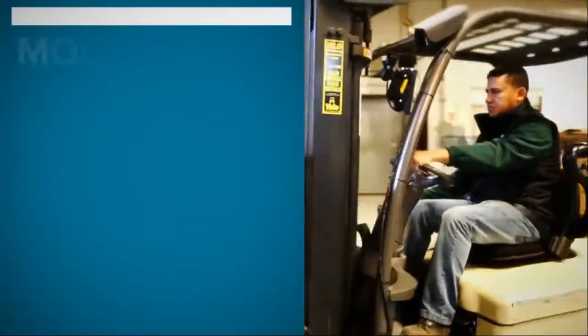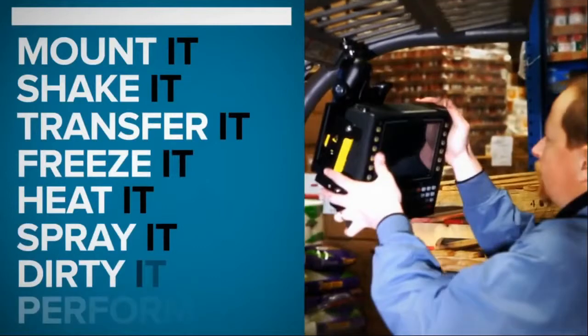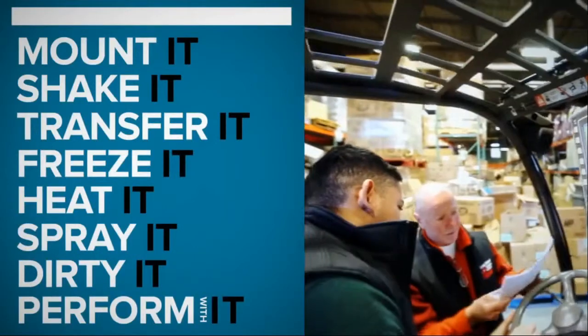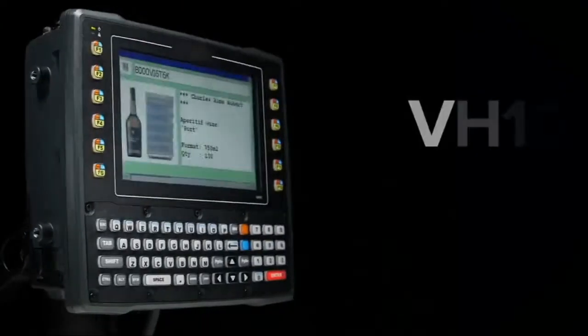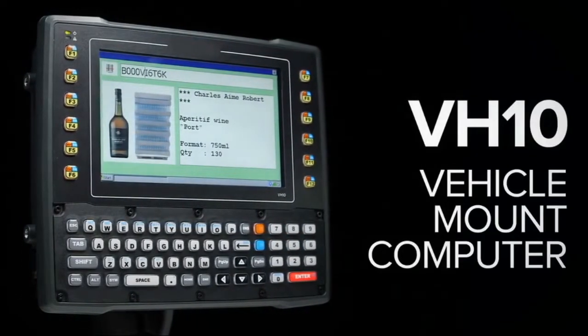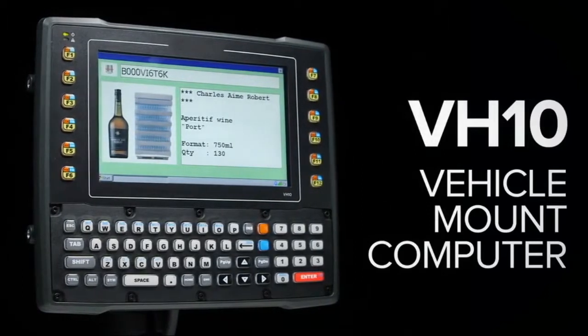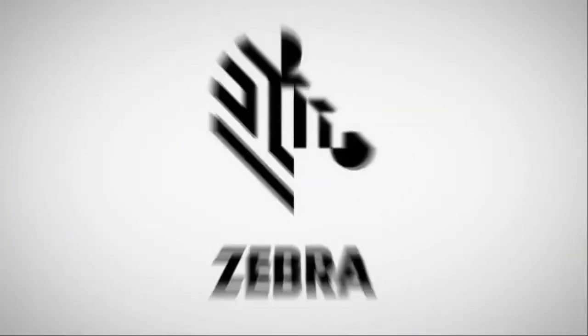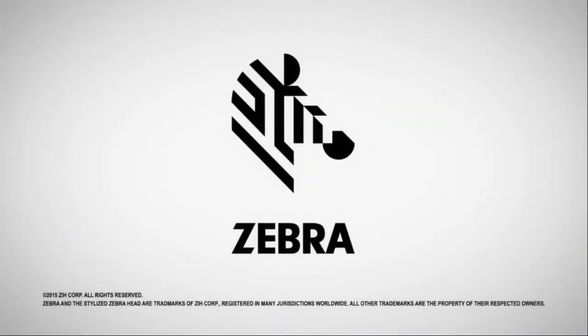Thanks to its expanded capabilities, rugged engineering and smart design, companies will enjoy a more reliable workflow. The VH-10 — it's productive, it's easy, it's cost effective. The VH-10: in a class of its own. Another outstanding offering from Zebra Technologies.